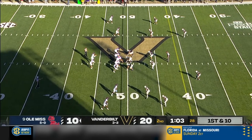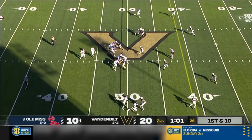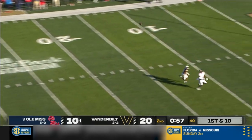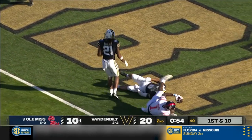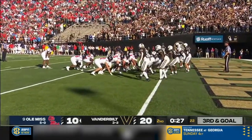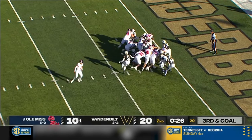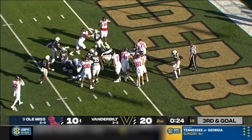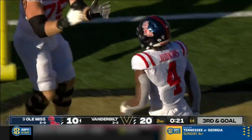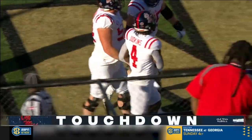A minute plus to play, the clock stopping with the change of possession. Dart throws up the seam to Mingo, who brings it in inside the five. Jackson Dart is under center — don't see this very often. Judkins gets the call right up the gut and scores! The true freshman is in the end zone right before the first half ends.